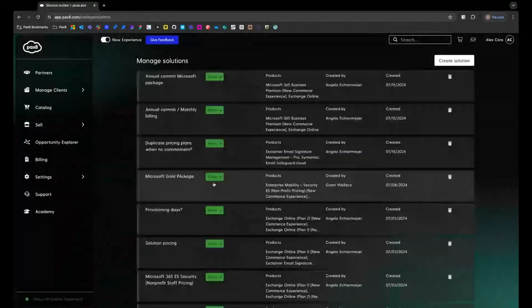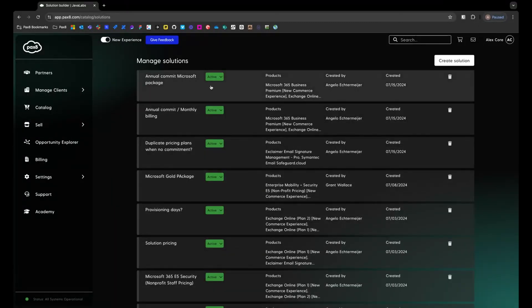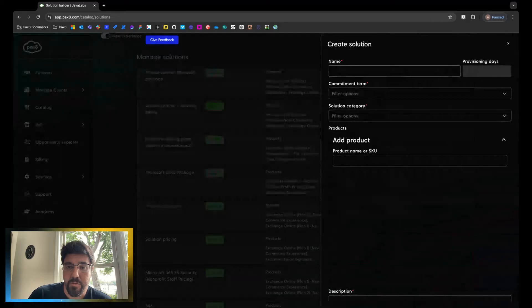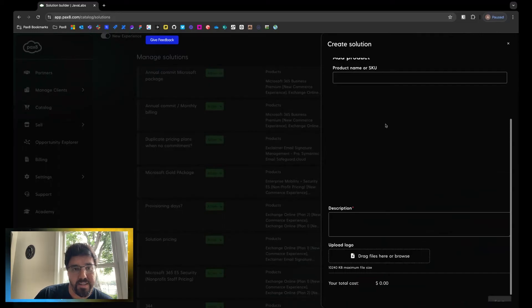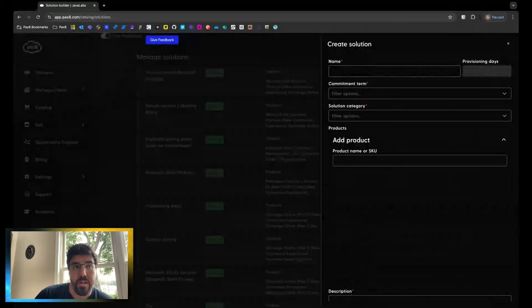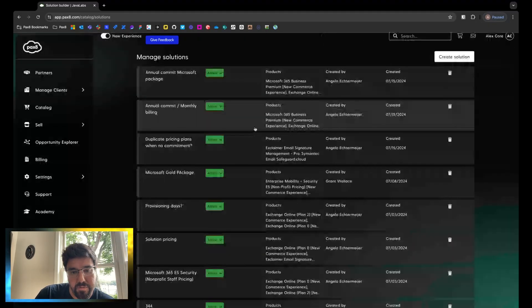Next, we have My Solutions. My Solutions allows partners to sell products the way they sell them a lot of the time. Creating a solution lets a partner go through and choose a bunch of different products to add to a solution, pick the commitment terms for each of those pieces, add categories, add some description and details, upload logos, and set their price. These are all things that partners generally do within different pieces of software like their PSA tools, and now we want to provide that to them directly in Pax8, the application built for them.